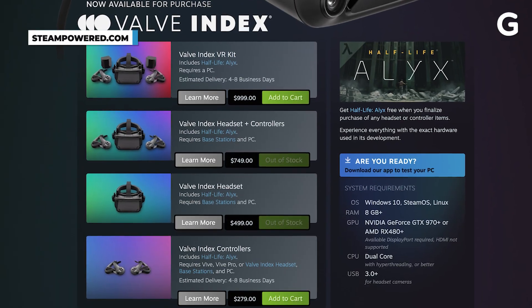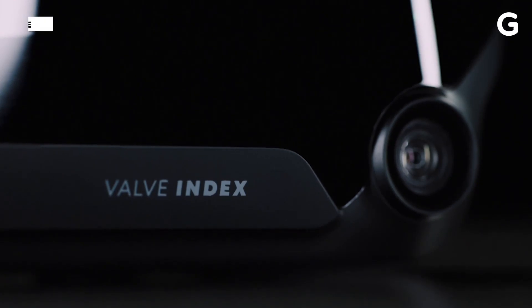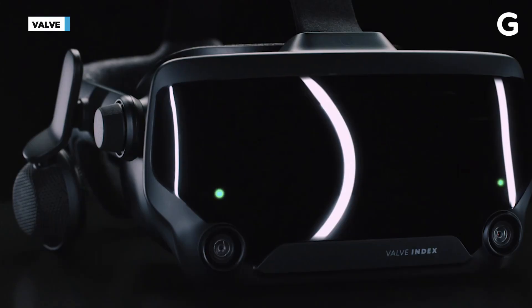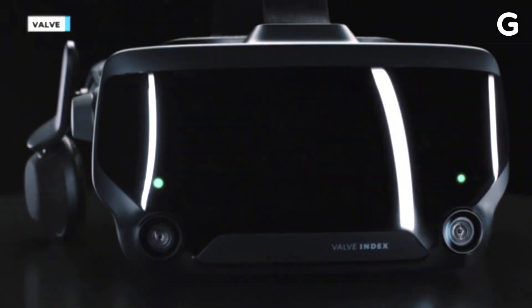What I recommend is the Valve Index Kit. The Valve Index is the headset, and the Kit comes with everything you need — a headset, controllers, and sensors you place around your room for full body tracking. It costs $999. It's a lot more expensive than the portable experience, but you are absolutely going to see the difference when you are playing.